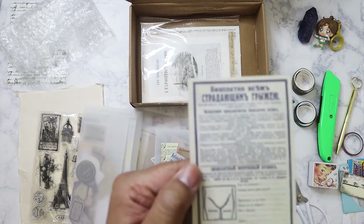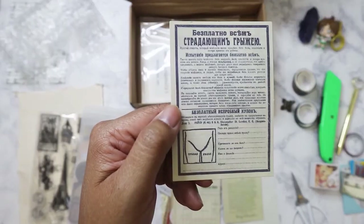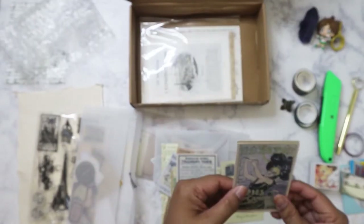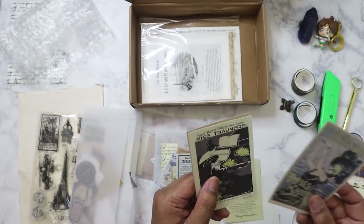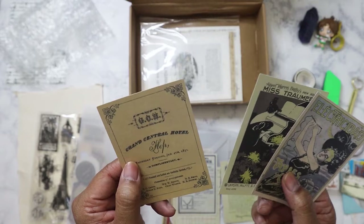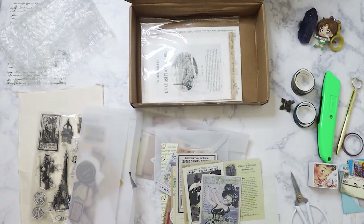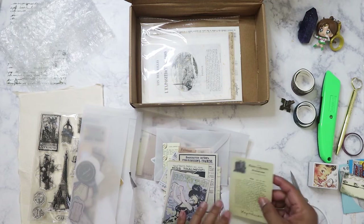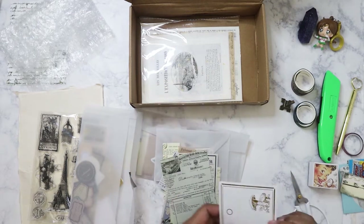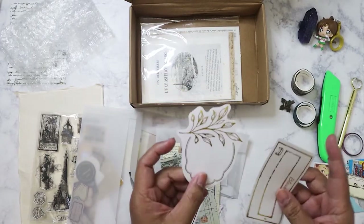That's interesting because that looks Russian. I love ads like these — the old French ads, especially for things like Moulin Rouge. And then you have another label, a couple more labels.